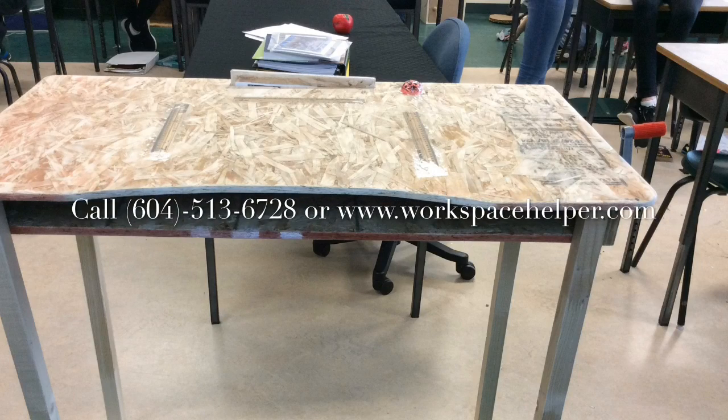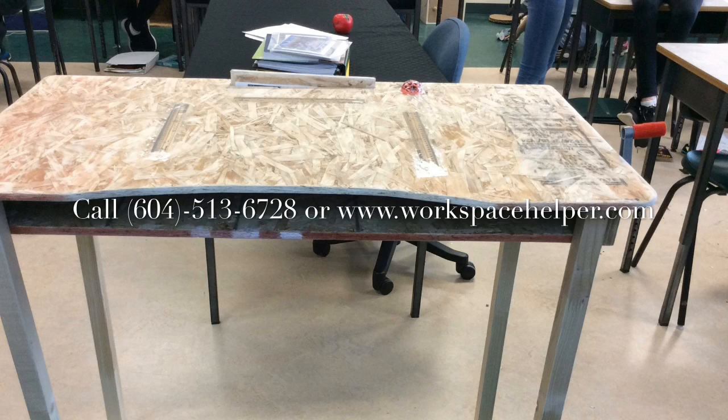90% of the people that I tested said that they would want my product. What about you? If you want one, call 604-513-6728 or go online to www.workspacehelper.com. Bye!